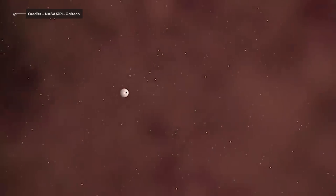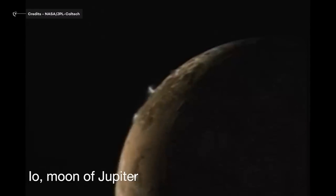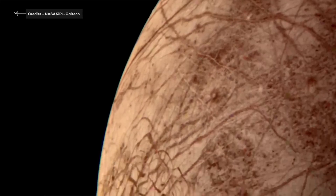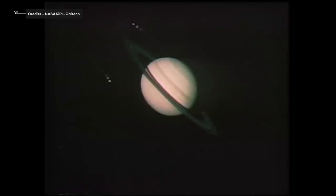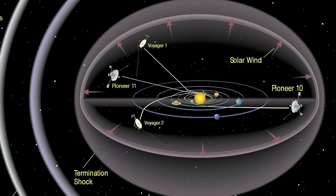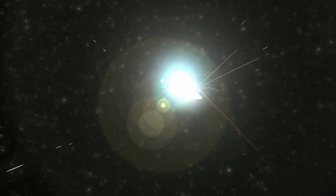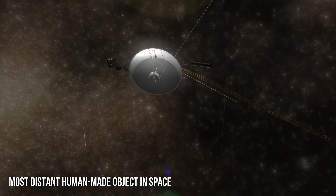It would really be a shame if we lost Voyager 1, because Voyager spacecrafts are record holders. They are the third and fourth human spacecraft to fly beyond all the planets in our solar system. Pioneers 10 and 11 preceded Voyager in outstripping the gravitational attraction of the Sun, but on February 17, 1998, Voyager 1 passed Pioneer 10 to become the most distant human-made object in space.